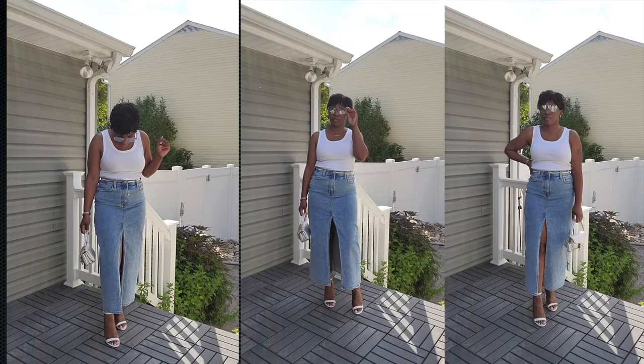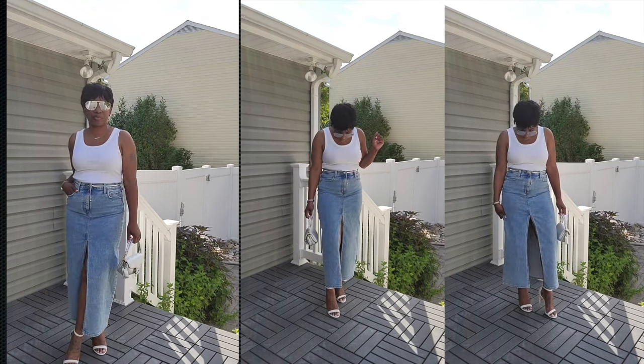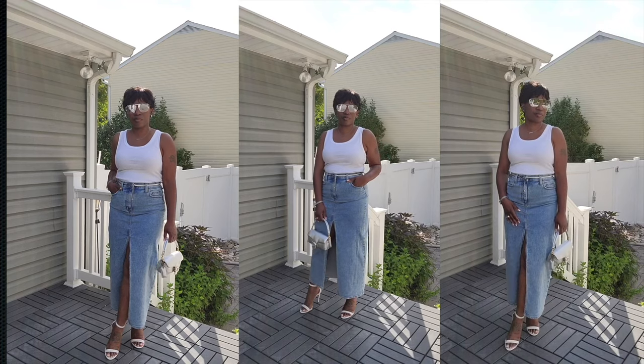Outfit number three starts to dress things up — still casual but elevated. This is the look for brunch, grabbing drinks, or anywhere you want that elevated casual vibe. I'm wearing a white ribbed tank top from Target — this video is not sponsored by Target, I paid for everything myself, but Target, if you're watching, call me! The tank top is tucked all the way into the high-waisted denim skirt, and I added a silver chain belt to dress it up a little.